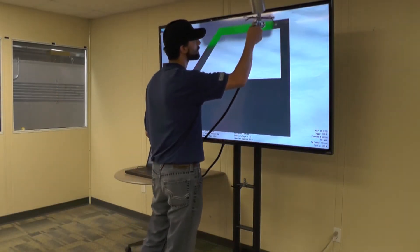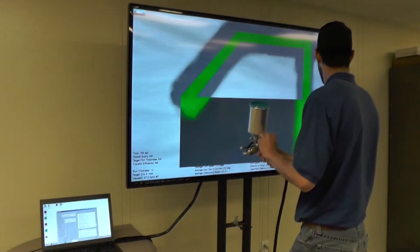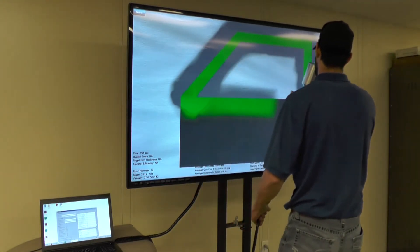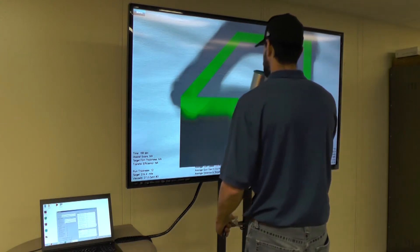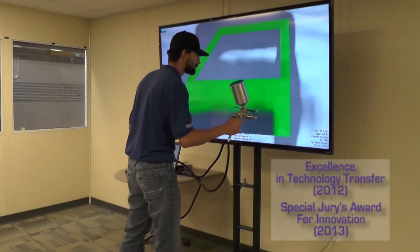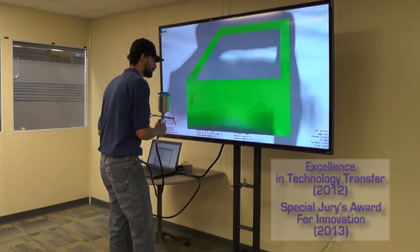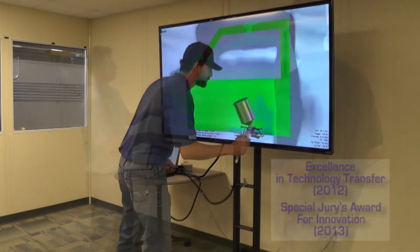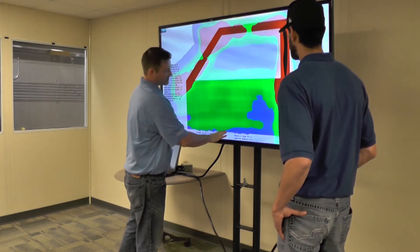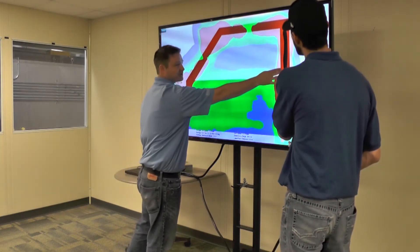It takes hands-on training out of the paint booth and into the classroom, allowing painters to practice and learn skills repeatedly without waiting for parts to be prepped or coatings to be mixed. The award-winning Virtual Paint allows instructors and students to customize coatings, parts, and equipment to replicate day-to-day operations, all while tracking data in real-time which can then be used to quantify painter skills like never before.